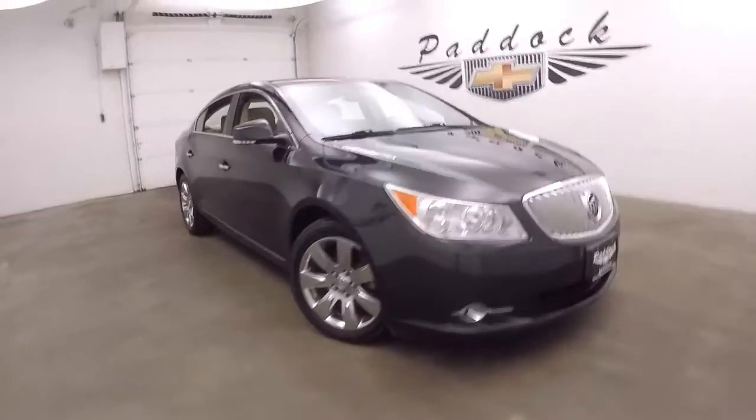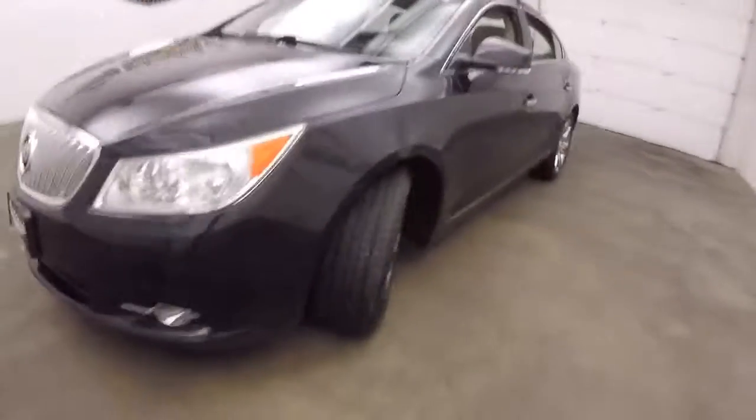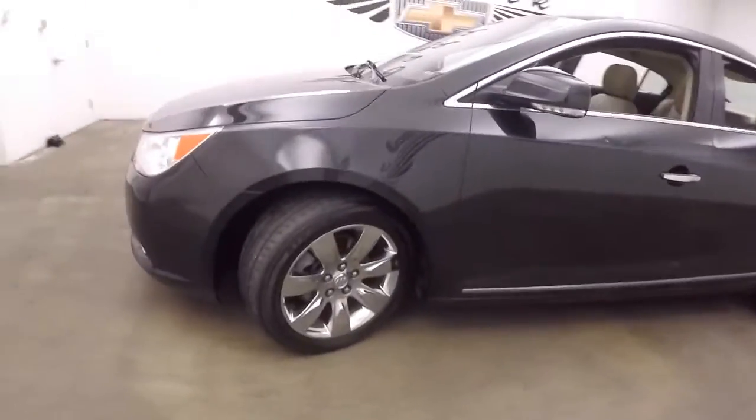This is a 2010 Buick LaCrosse. Nice black paint, nice chrome wheels.